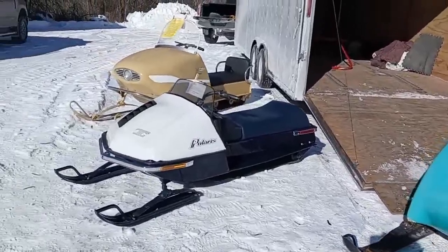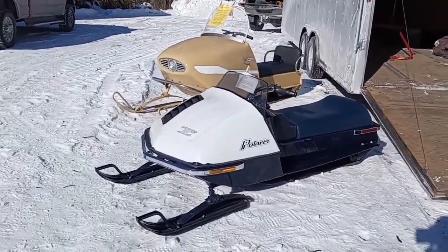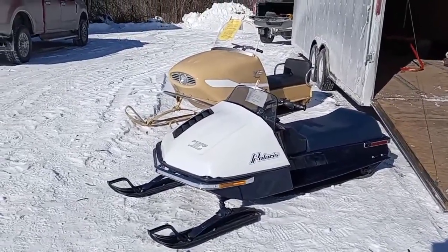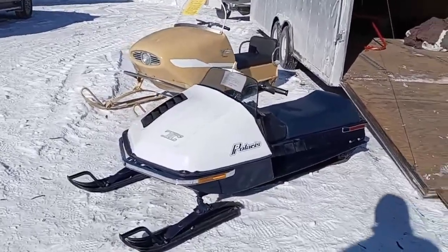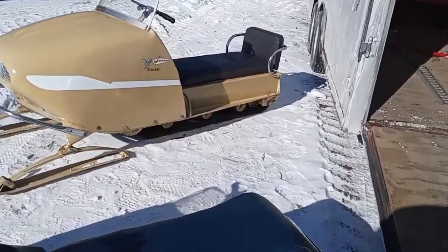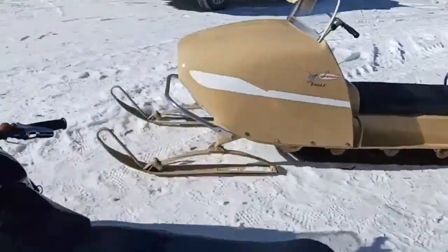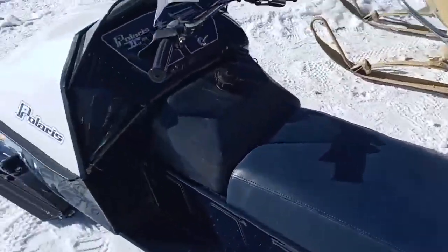Remember these Polaris TCs? These were advertised so you could put them in the back of a station wagon — kind of a not-a-mini size like a Kitty Cat, but not a full-size sled either. Something in between. Very nice. I almost think this is Jason's trailer — this must be one of his. I know he likes Polaris.